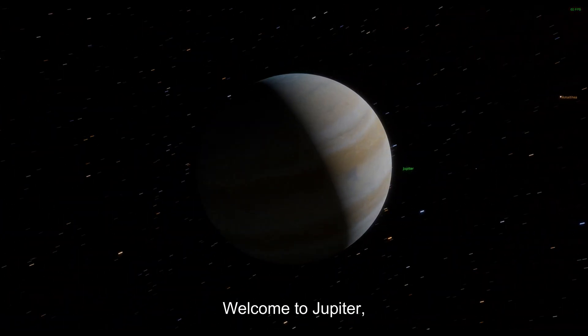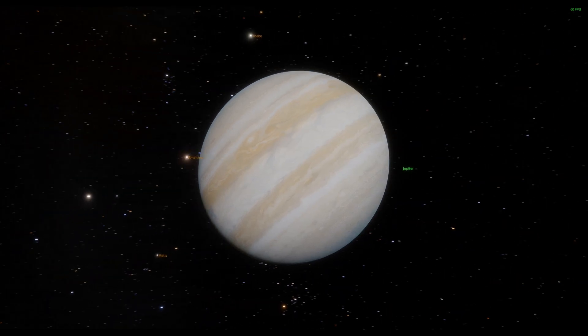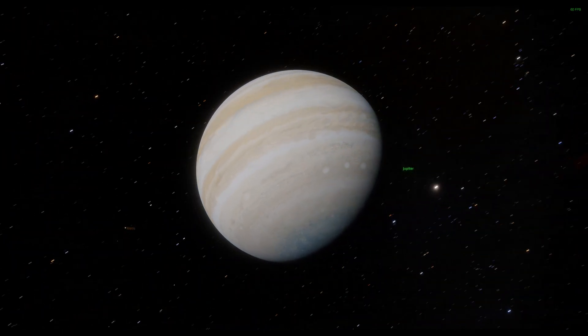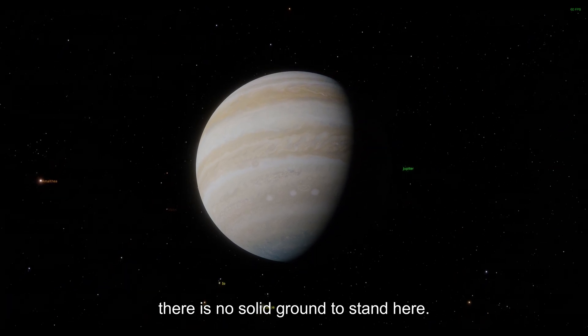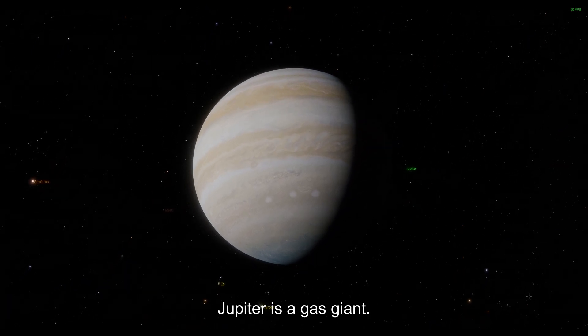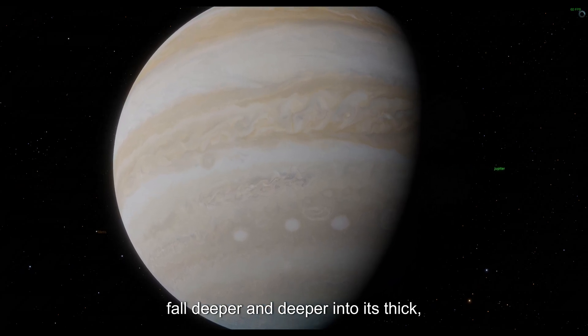Welcome to Jupiter, the biggest planet in our solar system. Before you get too excited, let me warn you — there is no solid ground to stand on here. Jupiter is a gas giant. If you tried to land here, you would just fall deeper and deeper into its thick, stormy atmosphere until the crushing pressure ended the journey for you.